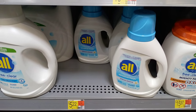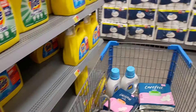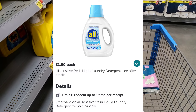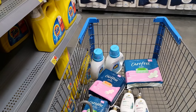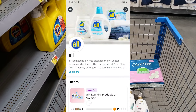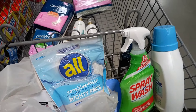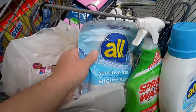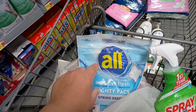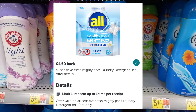I'm going to pick up two of these All Sensitive Fresh at $5.22 each — they are the 24-load size. There are $1.50 rebates back on ibotta, and I have a spend-$10-get-2,000-points offer back on Fetch. There's a limit of one for the liquid, so I'll get one of those and still hit the $10 threshold for the Fetch points. Both will come to about $5.44 after rebates.